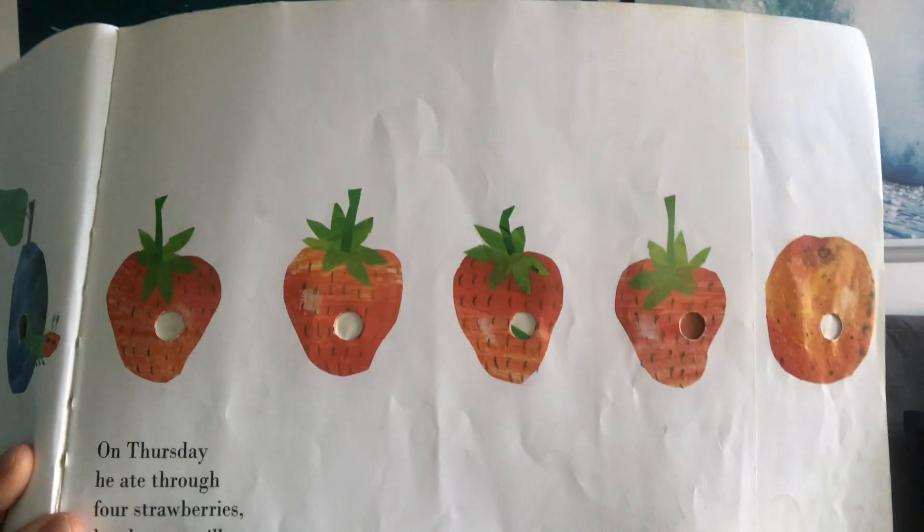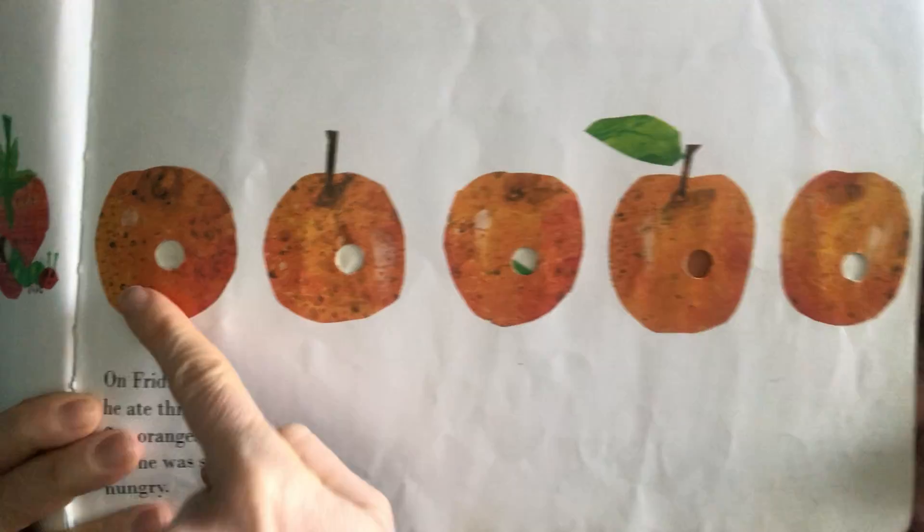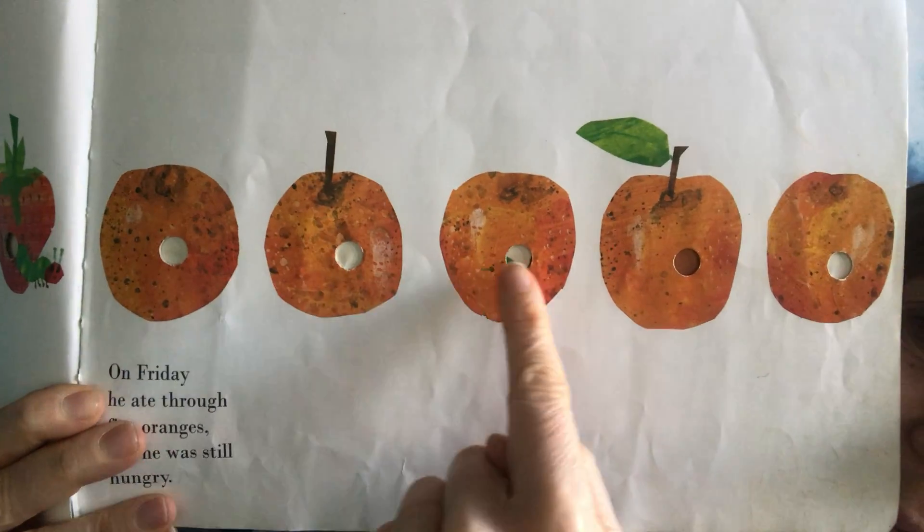On Thursday, he ate through four strawberries — but what was he? Still very hungry. There's the strawberries. On Friday, he ate through five oranges. You see the holes? But he was still very hungry.